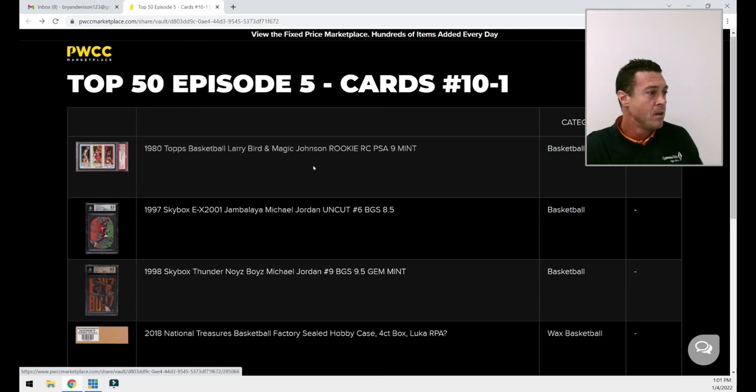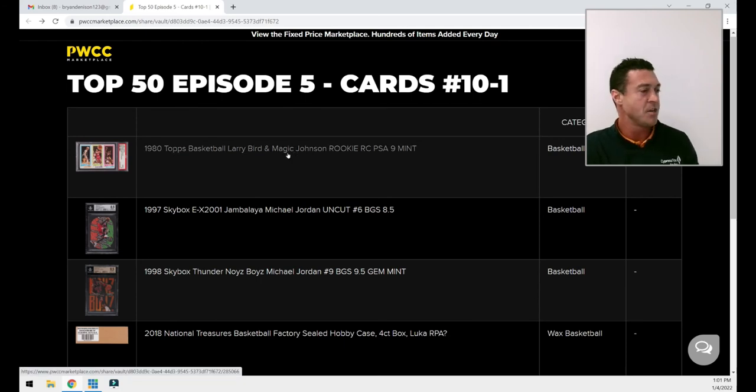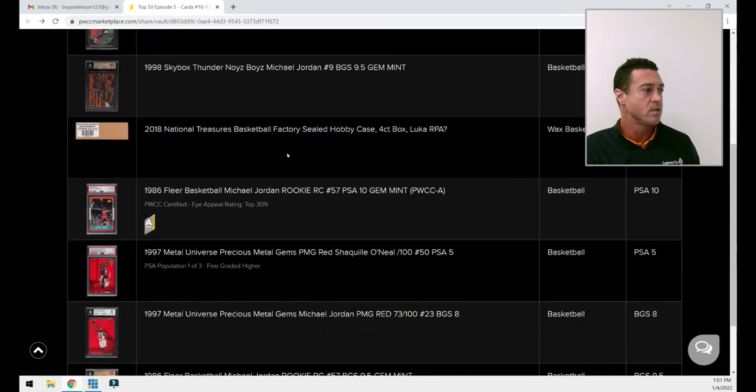So moving on to my top two — this is where I get a little bit top-heavy. None of the cards I've shown you in this top 50 are life-changing; there are no Rolls Royces so far. But these top two I'm really proud of. I had to do what a lot of people call 'coloring up' or consolidating — you can call it whatever you want — but I had to do some work to get these two cards.